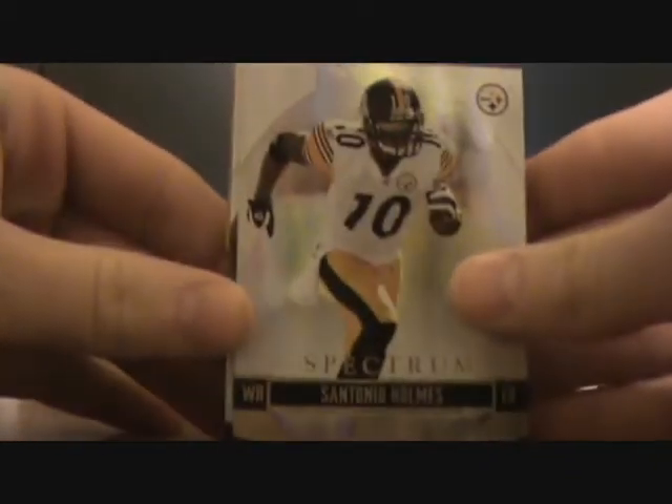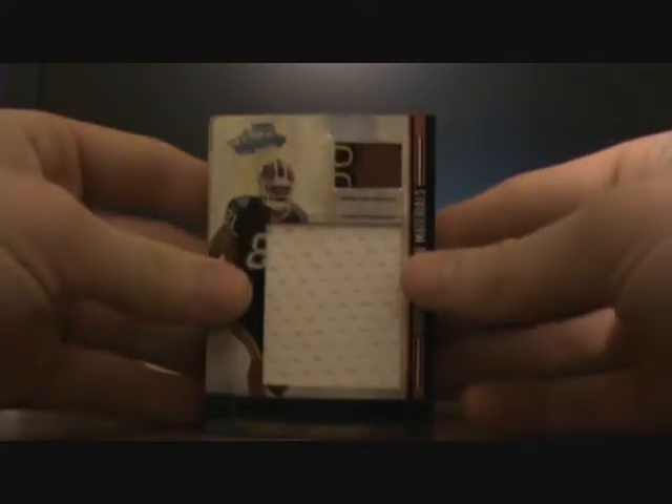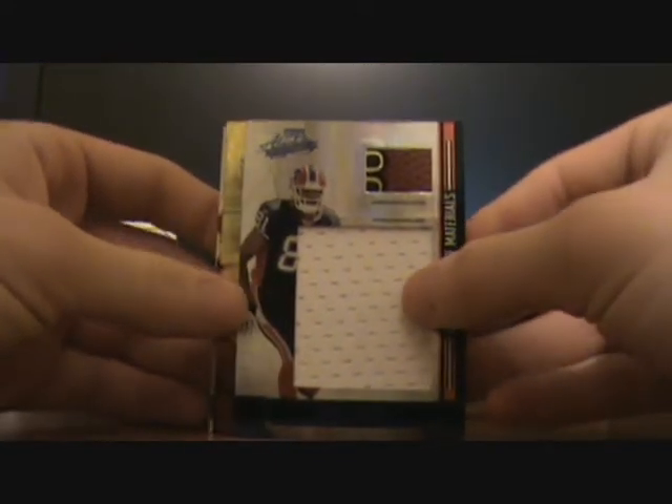I got a Santonio Holmes Spectrum card, number 2 of 25. I got a James Hardy jumbo jersey with a football up top, number 2 of 100.